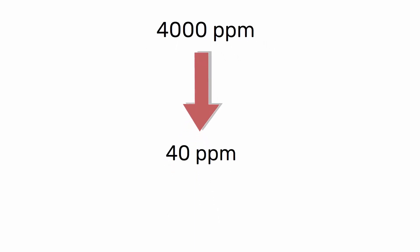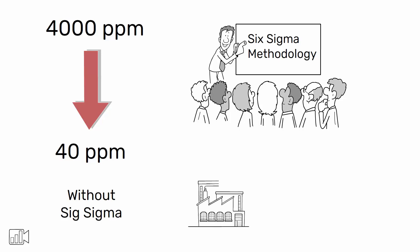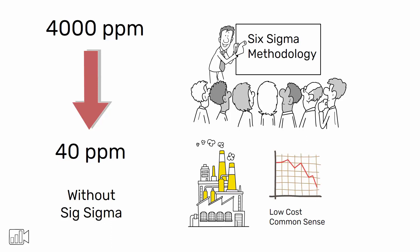How to go from 4,000 ppm to 40 ppm without using Six Sigma? Although I train managers, OPEX leaders, and quality professionals on using Six Sigma methodology, in this video I will tell you how this factory severely reduced its defect rate with a low-cost, common-sense approach. This is how Masaaki Imai prefers to call it in his landmark book, Gemba Kaizen.